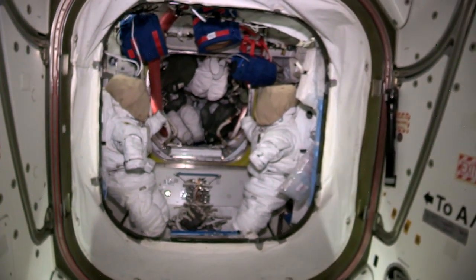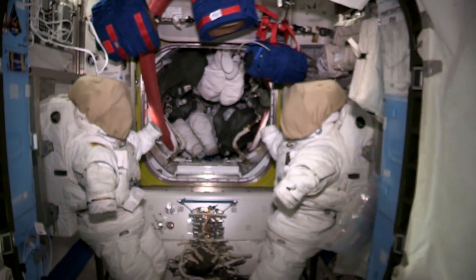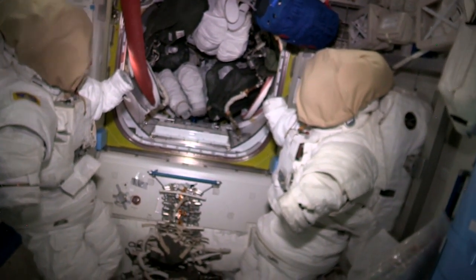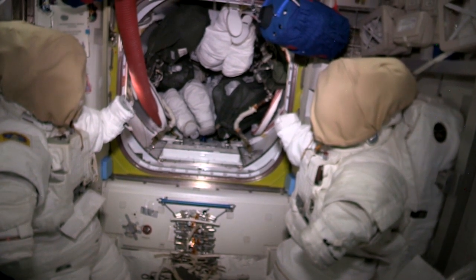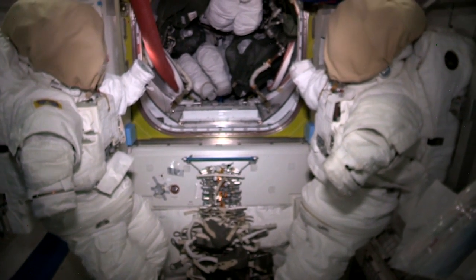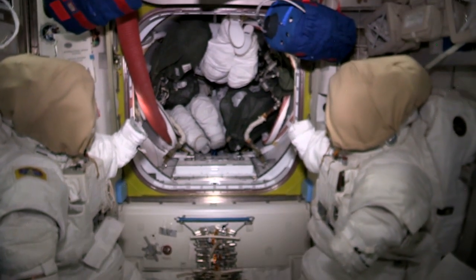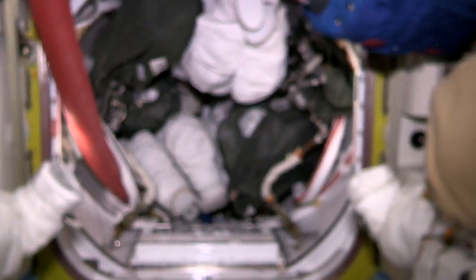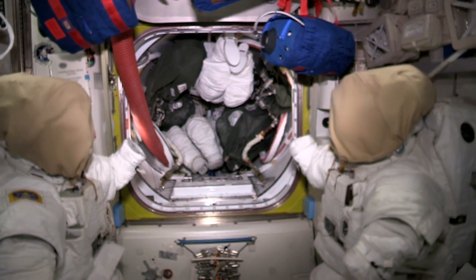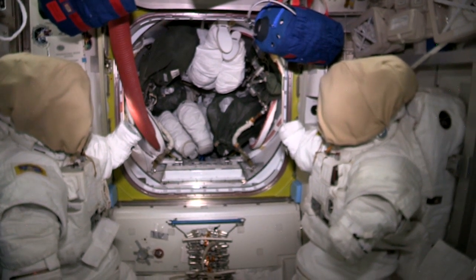In here is our airlock, and there are two spacesuits set up ready to go, with two more in the crew lock part of the airlock. This is where I did three spacewalks in February — we get suited up in the near part where the suits are on stands. Once we're ready and all the equipment is in the crew lock, we go in there, get the air out, shut the hatch behind us, and then open the other hatch to go outside.